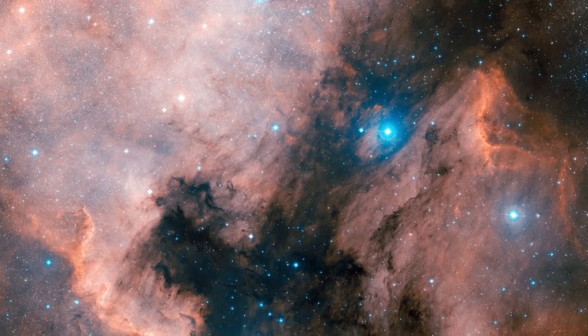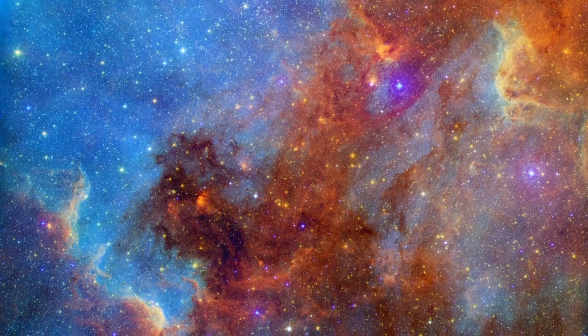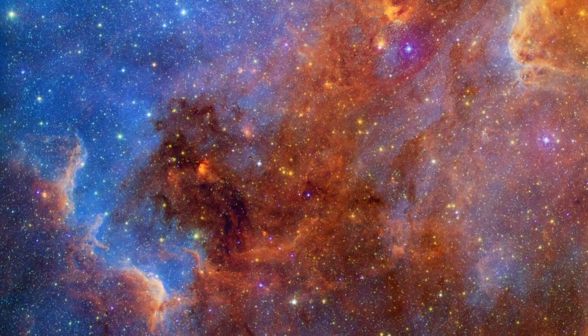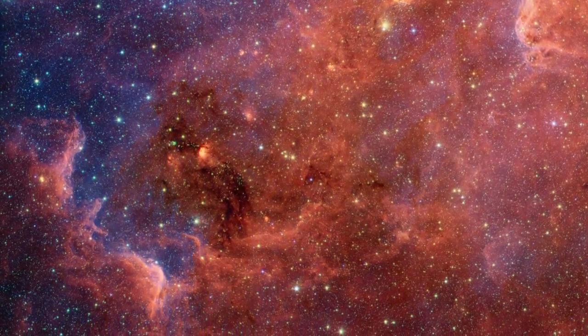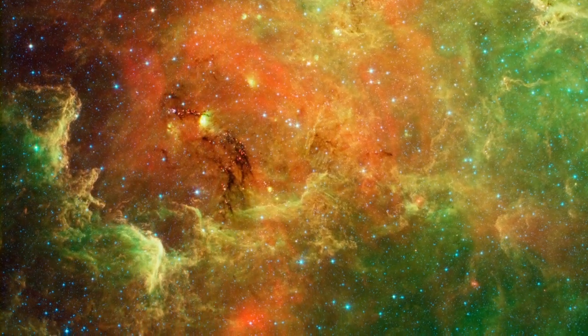Expanding our view to include infrared light, the dark dust lanes and concealed stars glow in red colors while the continental gas clouds shift to an ocean-like blue. Pushing entirely into the infrared spectrum, we see even more detail in the convoluted dust clouds.